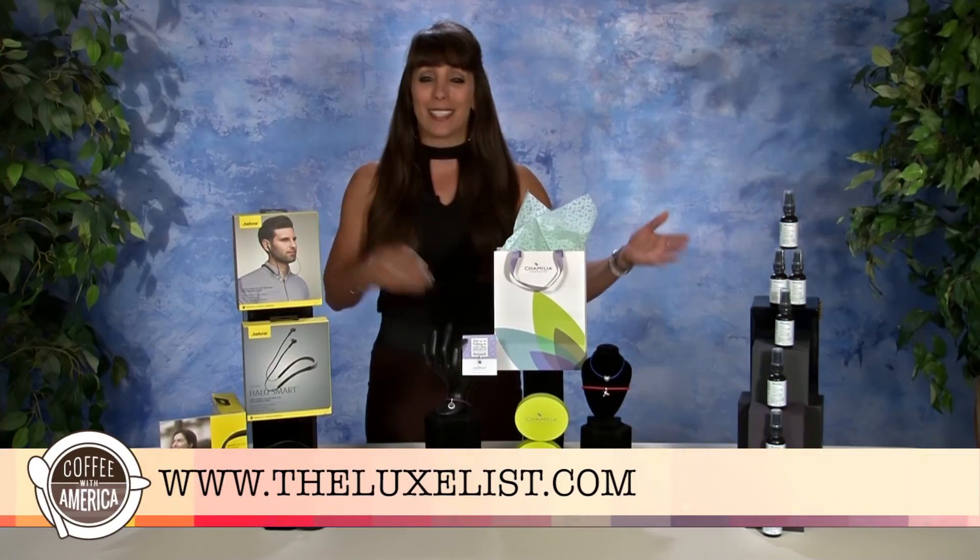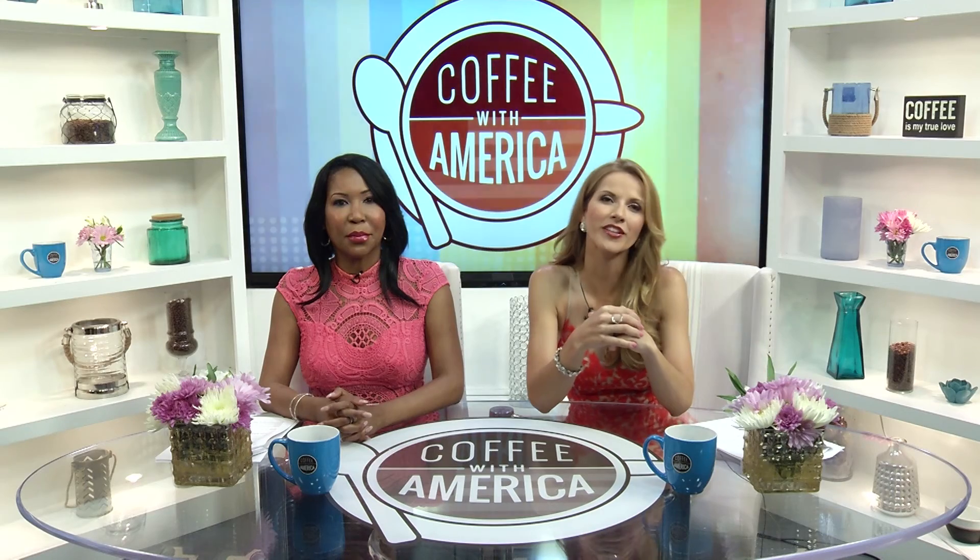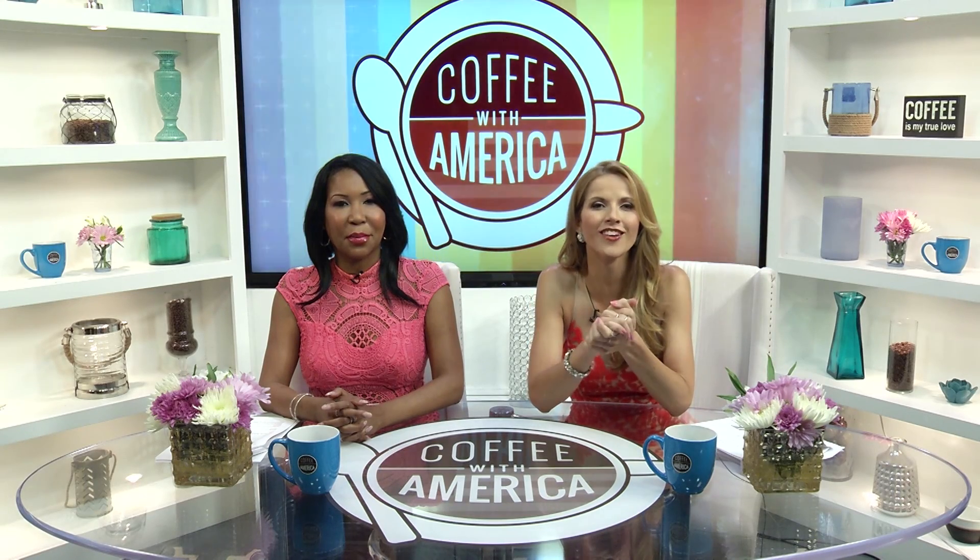Learn more about this and all of today's items at TheLuxList.com. Marilee Kern, thank you so much for joining us on Coffee with America.